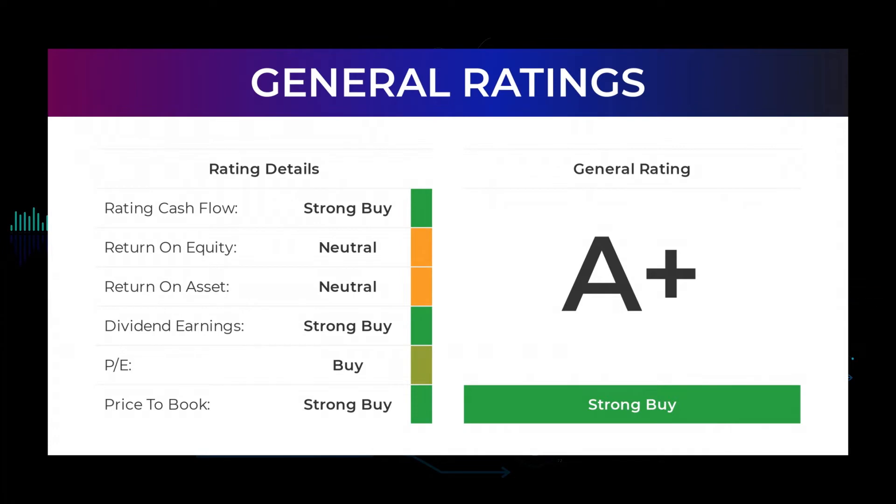From analysts, Ford Motor stock received a general strong buy rating. The analysts give the P/E ratio a strong buy and price to book a strong buy rating. For the return on investment, the analysts give the Ford Motor stock a neutral rating.